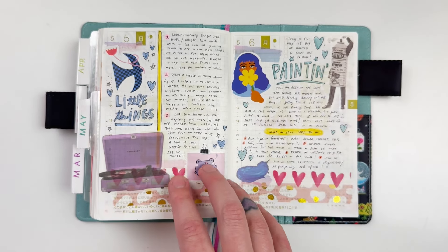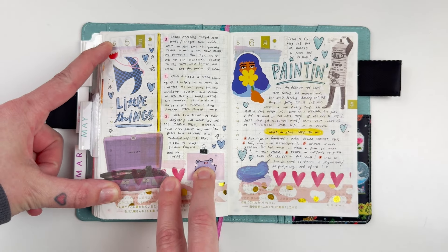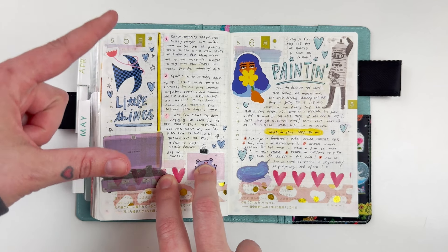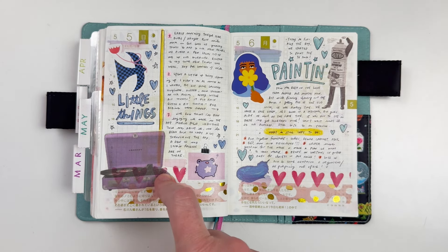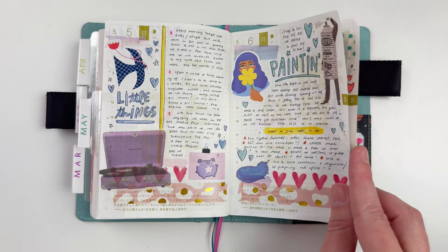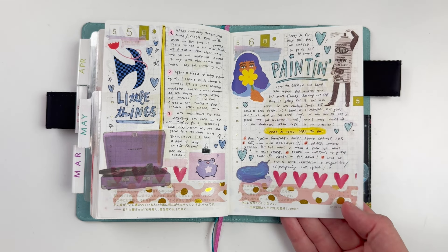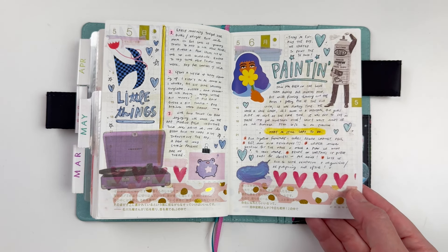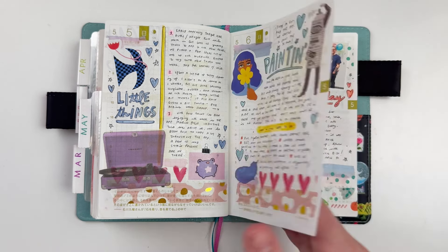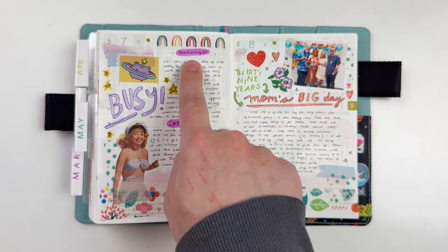Sometimes I like to pile all my titles and stickers on one side and do my journaling on the other. Me and Will painted our TV room, and I did a little list of things left to do — I found a couple of paint stickers in the washi sticker book for that. For a busy day I split it into morning and afternoon journaling paragraphs.